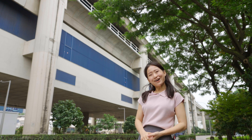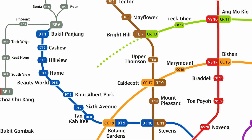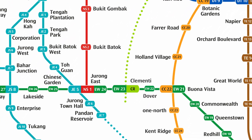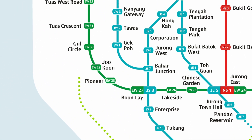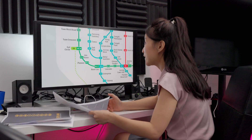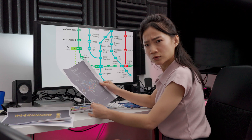Actually, maybe not. The new Cross Island Line is in the works right now, but Phase 3 of the line — which is the westernmost bit — is still in the planning stage. The plan for the line, at least from what it looks like now, is to go past Tuas south and then terminate at Gul Circle. This is very similar to what the south extension was meant to do.